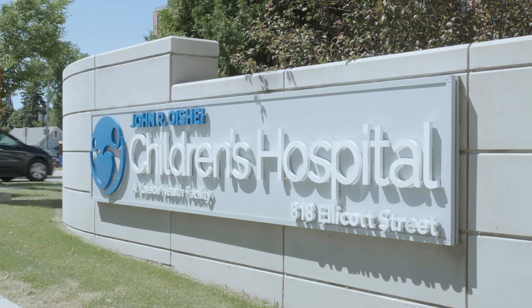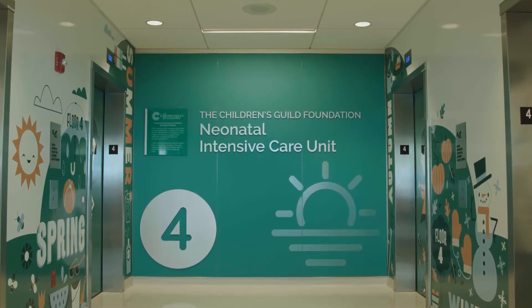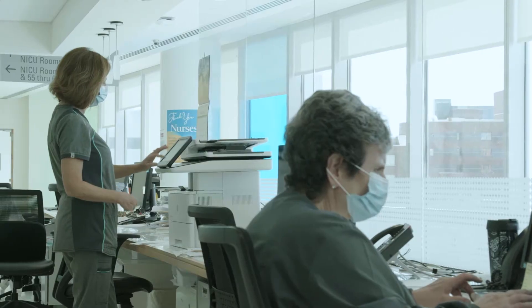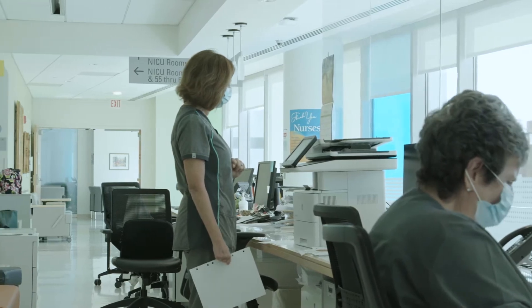Welcome to John R. Oishei Children's Hospital Neonatal Intensive Care Unit. This 64-bed, state-of-the-art, single-room NICU designed to facilitate family-centered care opened in November 2017.